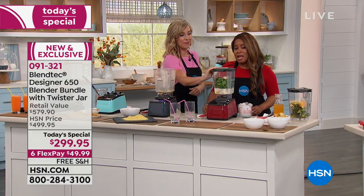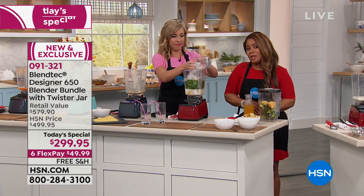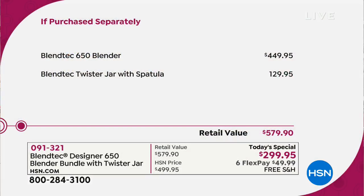It is top of the line, and we're offering it to you at an incredible value. If purchased separately, here's the value once again. Free shipping and handling — we can ship this to you for free. Our flex pay is free and interest free. Everyone can use flex pay; all you need is a major credit card. It's $49.99 to get this at home. Our today's special price is $299.95. The blender itself is $449.95, but we're including that $130 twister jar with the spatula at the price of $299.95.